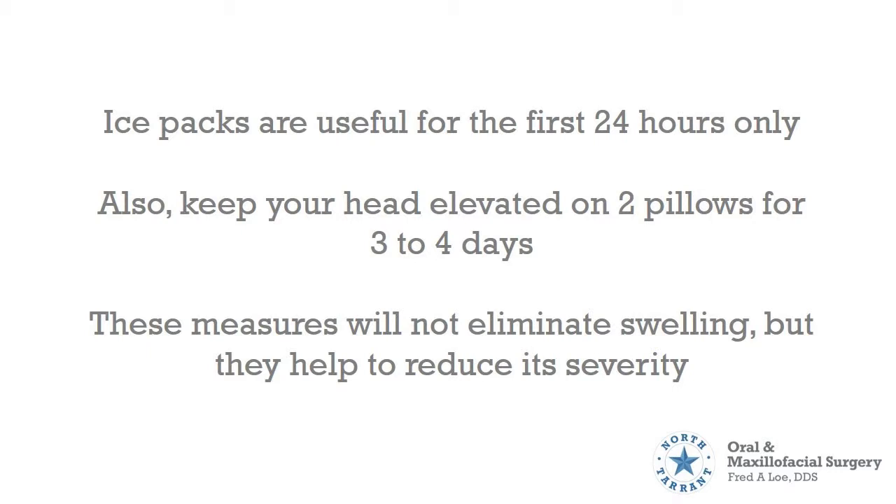Also, keep your head elevated on 2 pillows for 3 to 4 days. These measures will not eliminate swelling, but they will help reduce its severity.